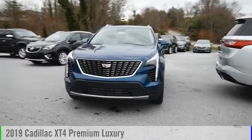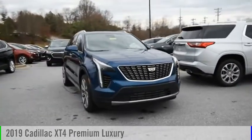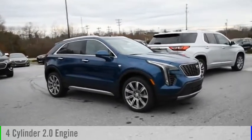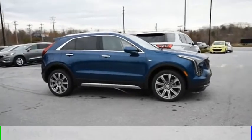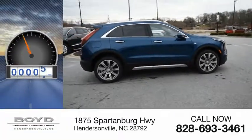Looking for the right vehicle? Check out the 2019 Cadillac XT4. This vehicle is powered by an all-wheel drive, four-cylinder, 2.0 liter engine, and comes with a nine-speed automatic transmission. This vehicle has less than 100 miles.